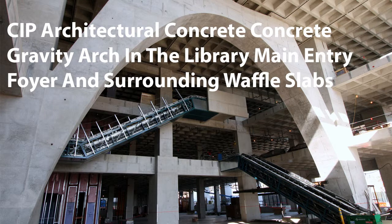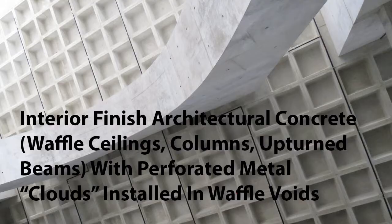The architect wanted everything miscellaneous, nothing lining up. He wanted a random pattern, he called it, and he wanted the building, when it was complete, to look like it had been there about 20 years.